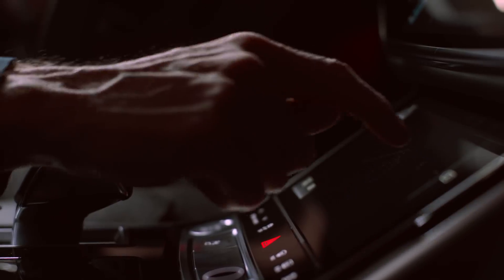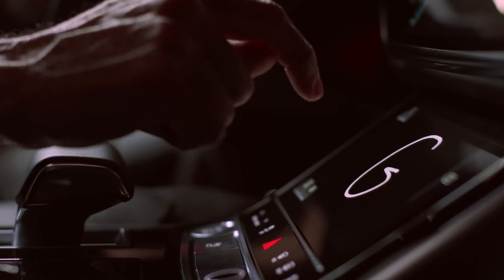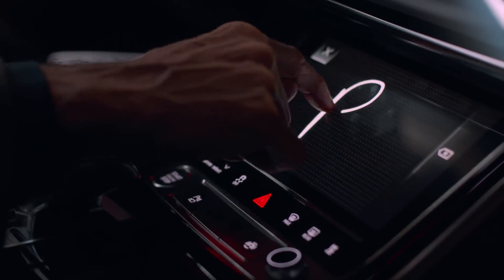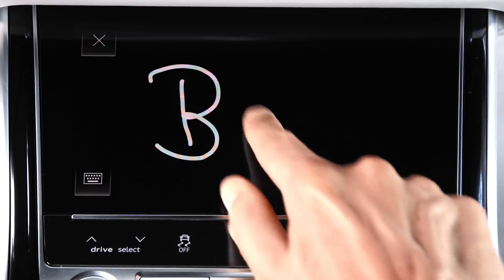On the other hand, the second way of interaction is an immense improvement in our handwriting recognition. You can write one letter above the other, or you can write complete words, which makes it really easy to interact with the system.